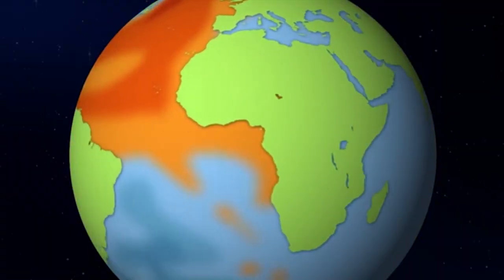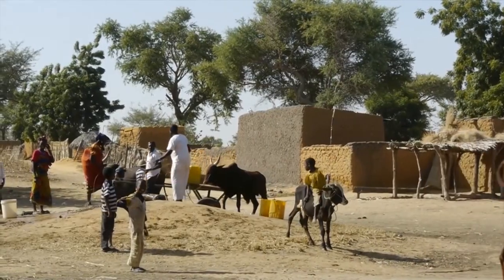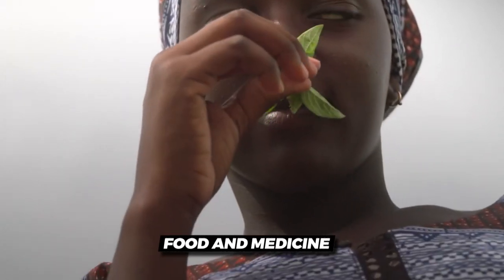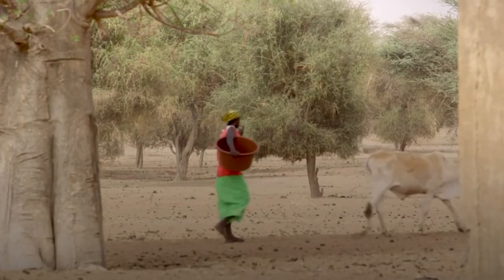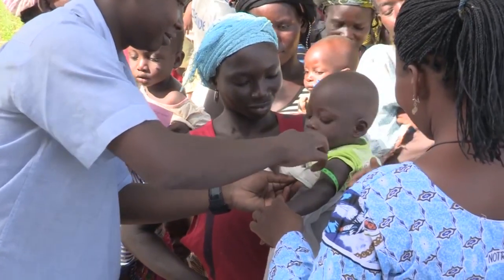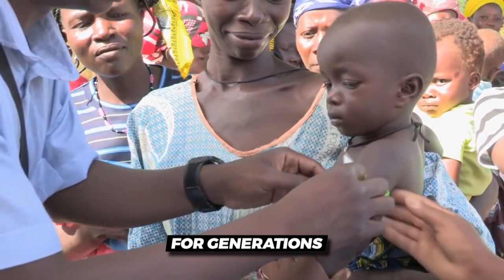Despite the challenges posed by the climate, the people of the Sahel have developed a deep understanding of their natural surroundings. They know which plants can be used for food and medicine, and which animals provide the best sources of meat and milk. This intimate knowledge has allowed them to live in this harsh environment for generations.